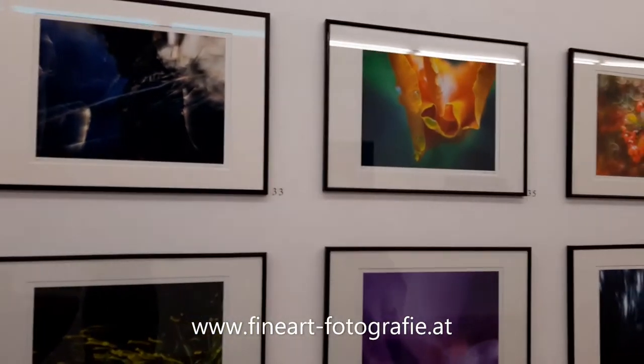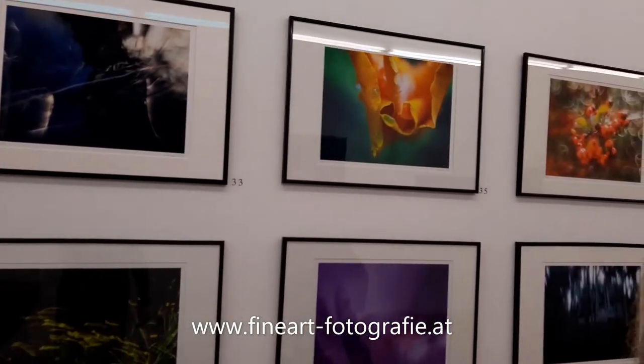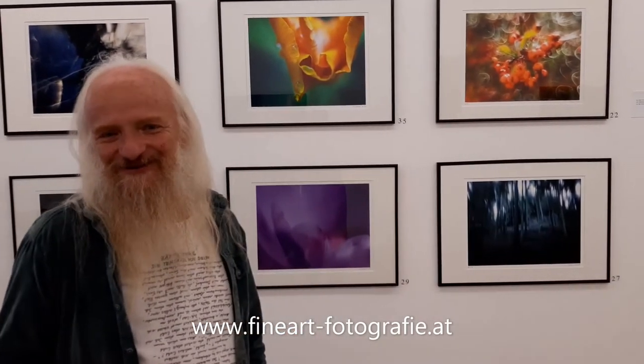Das sind ja alles eigentlich Bilder in der Natur gemacht. Ja, fast. Also eines weiß ich, dass es wirklich eine Studioaufnahme gibt, aber alle anderen sind in freier Natur gemacht. Kannst du deinen Zugang ein bisschen beschreiben – wie läuft das vonstatten, was nimmst du mit? Nein, die ganze Ausrüstung ist mir zu schwer, da bin ich zu faul. Und ich habe keine Mitarbeiter, die das für mich tragen. Außerdem würde ich mich stören, glaube ich. Ich nehme normalerweise aber trotzdem ein Stativ mit.